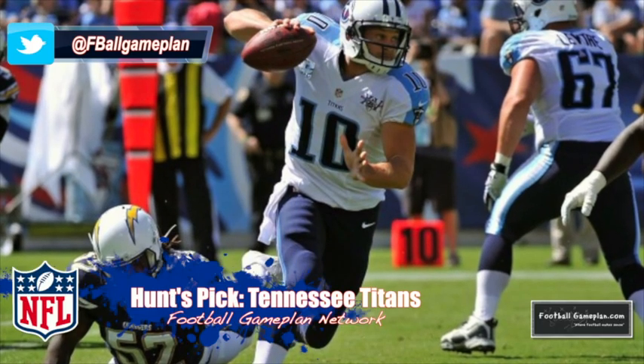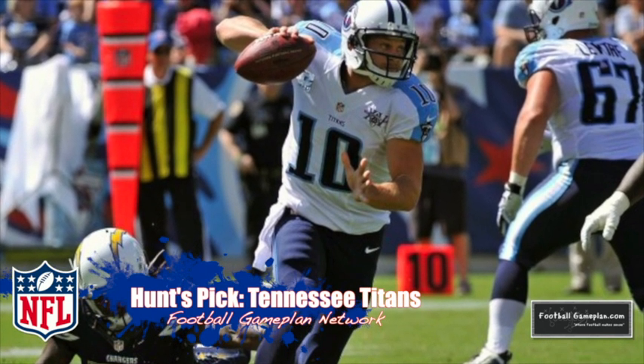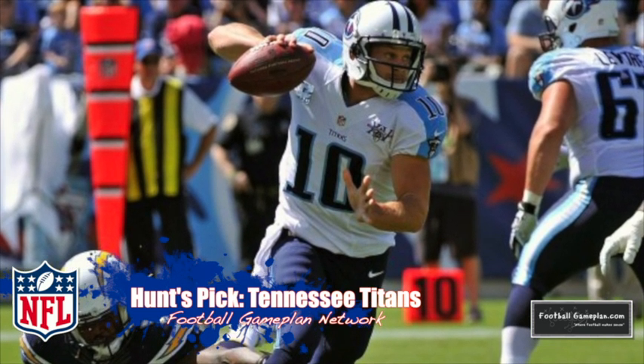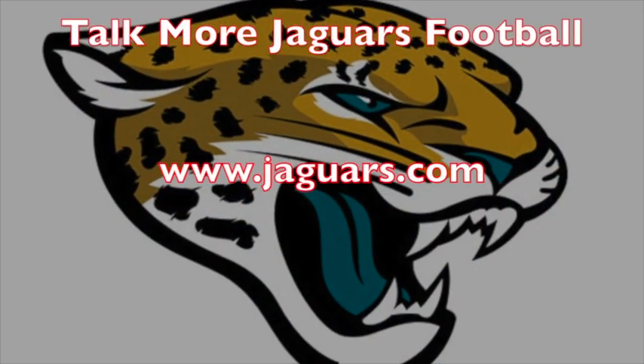I like the Titans in this ball game. Defensively, they'll do a great job slowing down what Jacksonville wants to do on offense, and I do believe the Titans' running game is starting to come around, which means the play action pass game should be a lot better. I like the Titans to put together a well-rounded effort in knocking off Jacksonville. And a huge shout out to Titan fan forums and Jaguar fan forums for always showing Football Game Plan support.